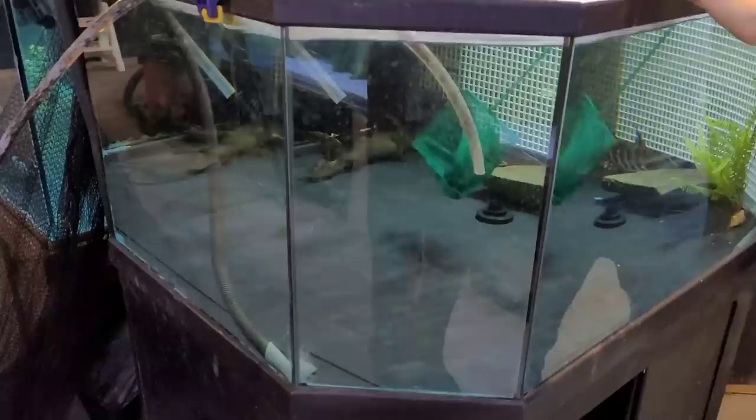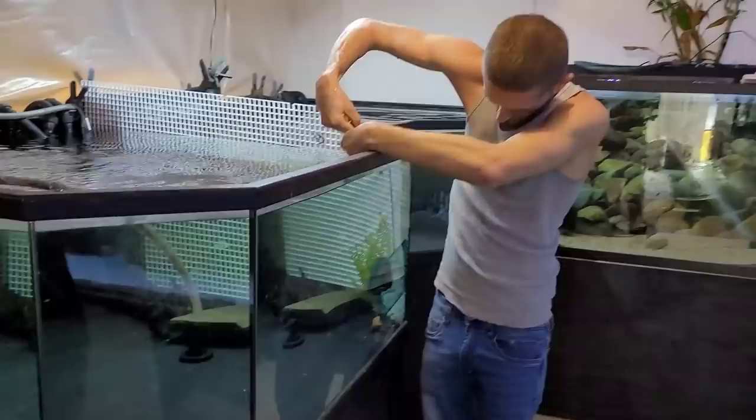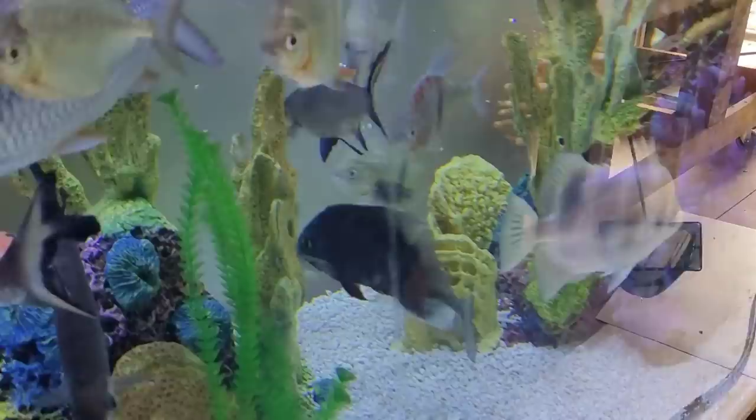This is a turquoise severum — or maybe this is the red shoulder, I can't really tell right now. Oh he's fast, he's not liking me. There we go. This is the red shoulder severum. He's going to join the other severums.